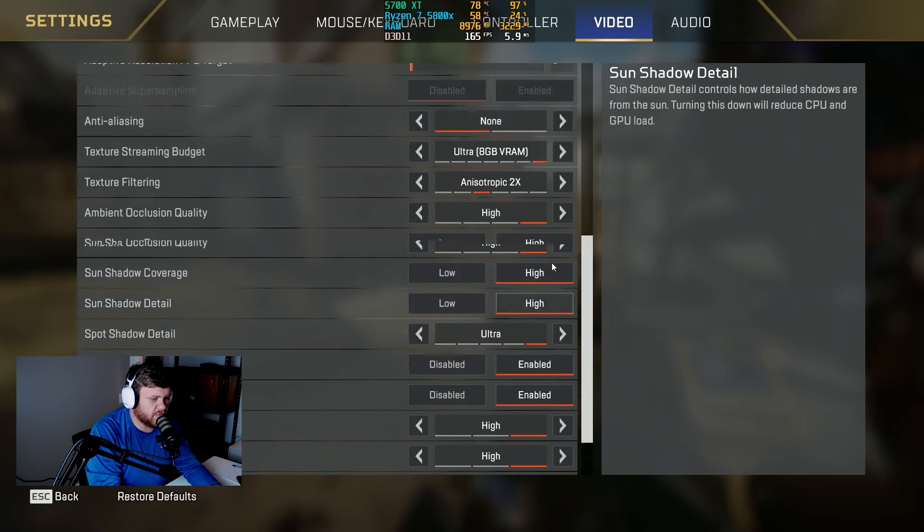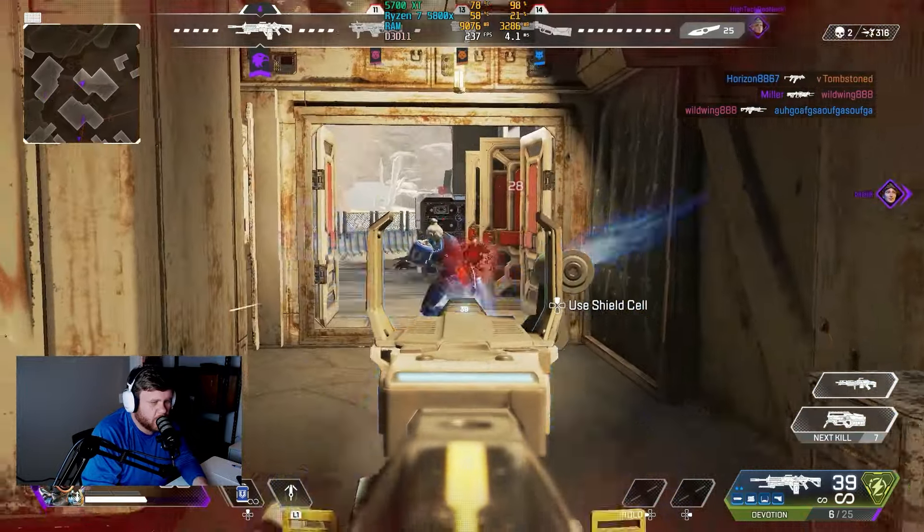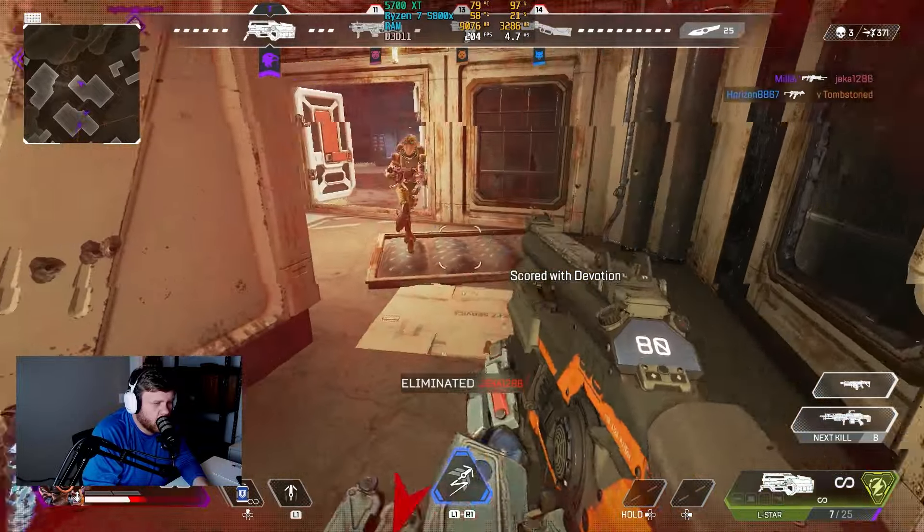In Apex Legends at 1080p, we put the settings all the way maxed out, and we killed it with around 180 FPS. Really solid. That was better than the RX 6600.